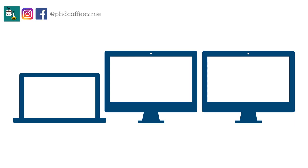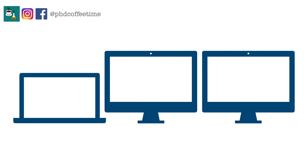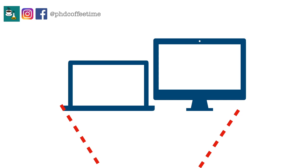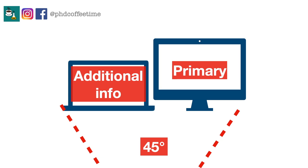A lot of us have external monitors. Try not to have too broad a field of vision, because then your neck has to move sideways too often. It's better to focus on one primary monitor and use the other screen only as an assistant — for quick lookups. I personally feel less focused when I have more than one monitor as a primary.